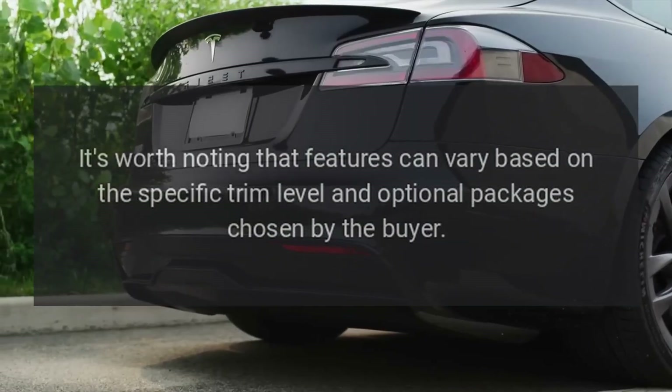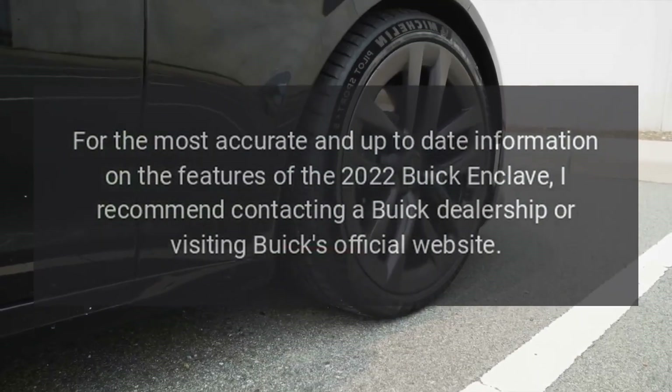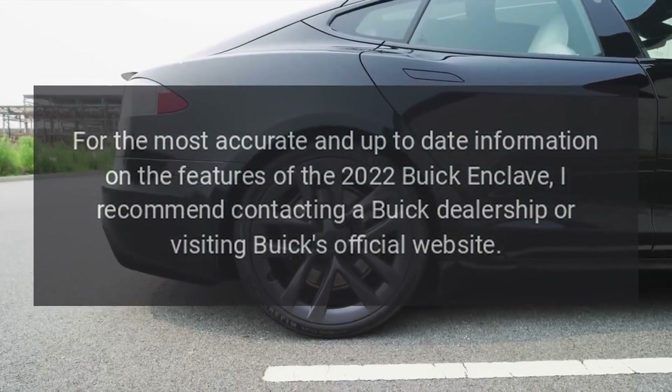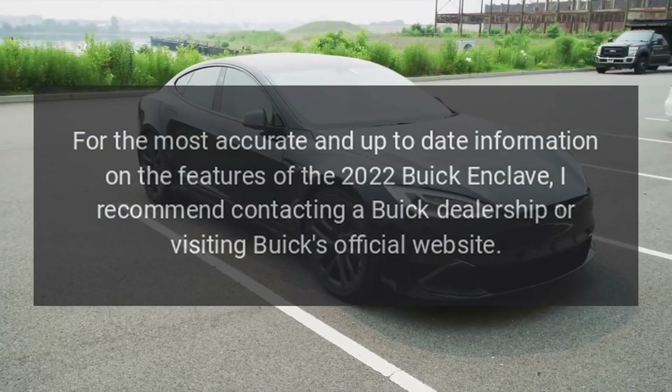It's worth noting that features can vary based on the specific trim level and optional packages chosen by the buyer. For the most accurate and up-to-date information on the features of the 2022 Buick Enclave, I recommend contacting a Buick dealership or visiting Buick's official website.